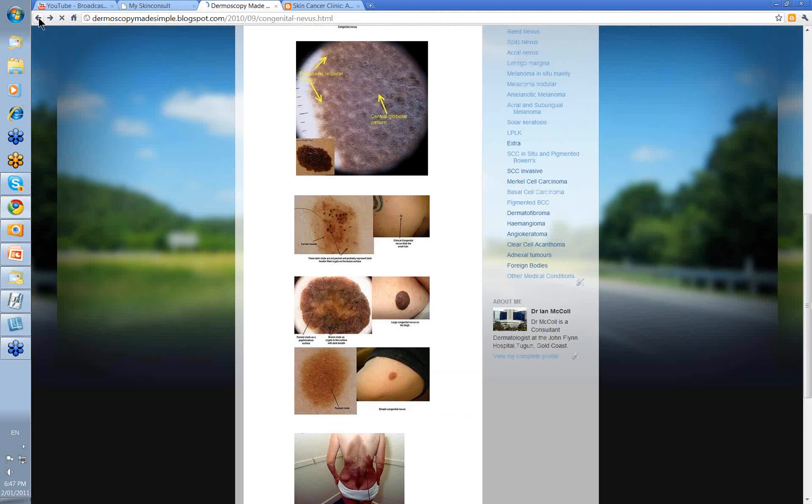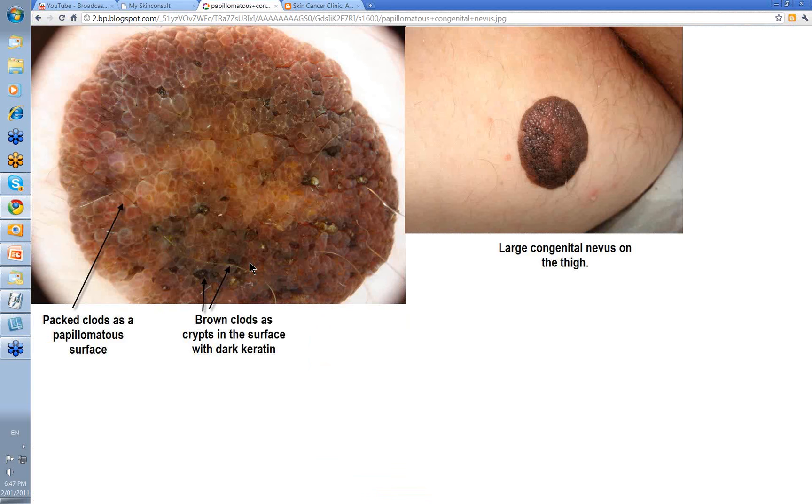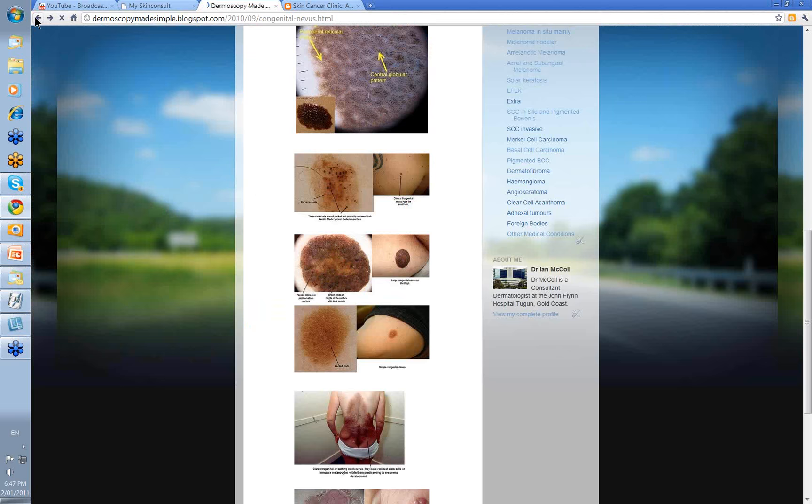Here's another image just showing the different surfaces. This one has a very papillomatous surface with very packed clods, and again some brown clods in certain areas which are keratin-filled crypts — spaces between these papillomatous surfaces. It's a very well-defined lesion with virtually no lines reticular around the edge, papillomatous right up to the very edge. So very much a globular type pattern.